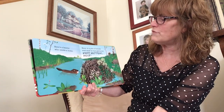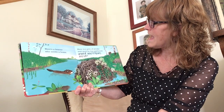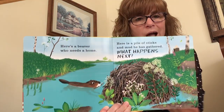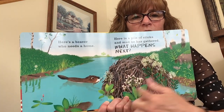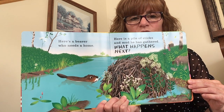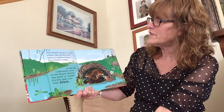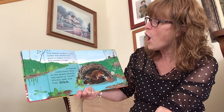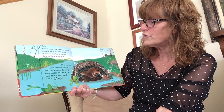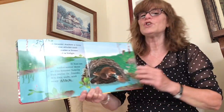Here is a beaver who needs a home. Here is a pile of sticks and mud he has gathered. What happens next? The beaver makes a hole under the sticks and mud to make a home. It's called a lodge. It has an underwater door so the beaver family can swim in. Inside it's dry, safe, and cozy.